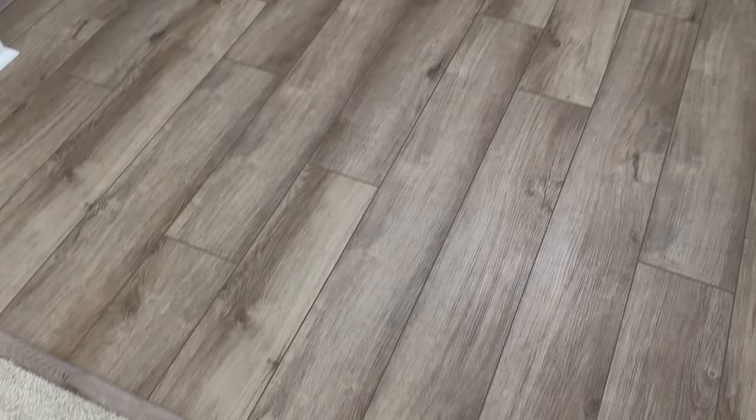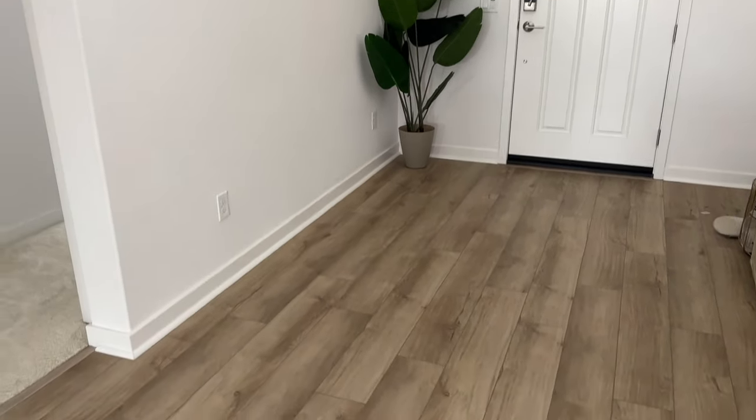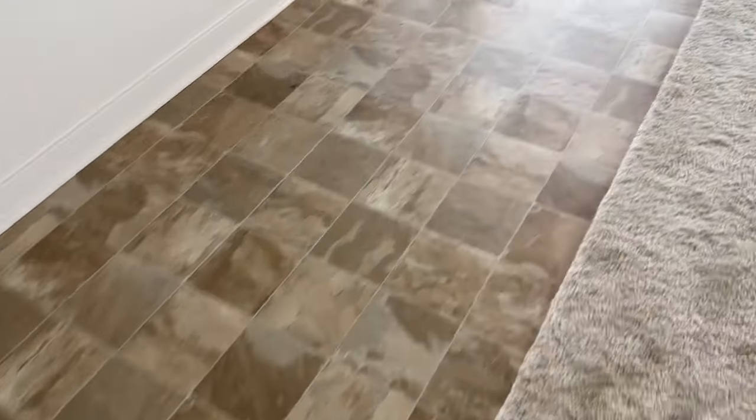The only floor we upgraded was the foyer area because they were going to give us tile. When I called around to flooring companies, it costs a lot more to demo tile — with vinyl or laminate you can just pull it up, but companies will charge you to demo tile. So I was thinking future-proof: if I want to upgrade later, better get rid of the tile now so it won't cost extra to remove. We upgraded to a really nice vinyl floor in the front and I love it.